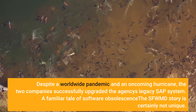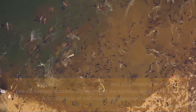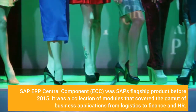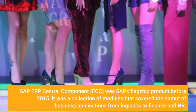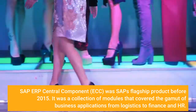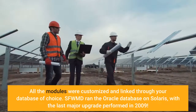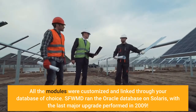A familiar tale of software obsolescence, the SFWMD story is certainly not unique. SAP ERP Central Component, ECC, was SAP's flagship product before 2015. It was a collection of modules that covered the gamut of business applications from logistics to finance and HR. All the modules were customized and linked through your database of choice.